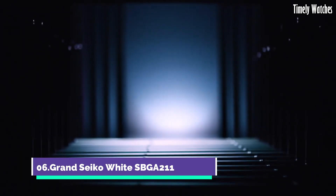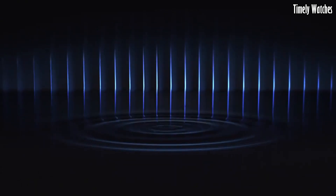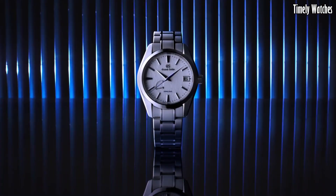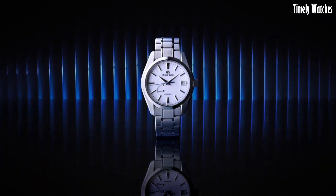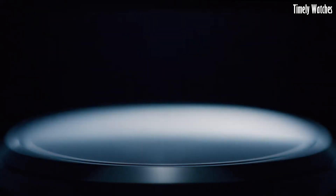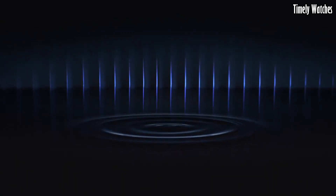Number 6: Grand Seiko SBGA211 is a highly regarded mechanical watch celebrated for its precision and craftsmanship. Its key functions include a spring drive movement, which combines the accuracy of quartz with the elegance of a mechanical watch, offering unparalleled timekeeping precision. The watch features a date display and a power reserve indicator, ensuring the mainspring remains optimally wound. Its beautifully textured dial and exquisite finishing represent the pinnacle of Japanese watchmaking, making it a symbol of both elegance and horological excellence.